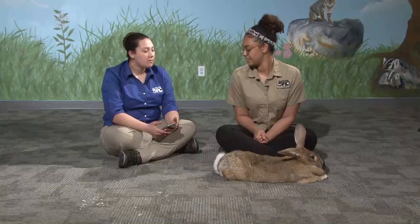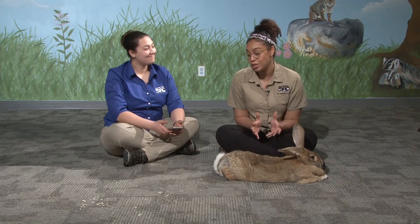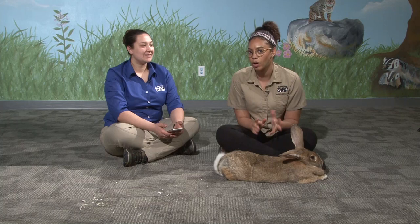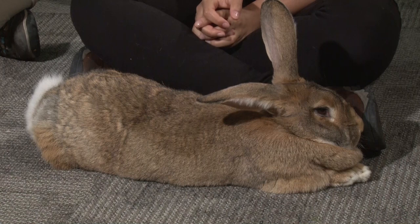For hay, we give these guys timothy hay. As for his favorite food — he really likes fruits. I'm not sure which fruit is his absolute favorite, but he's very excited in the morning to get his food and normally knocks it out of my hand before I even get it in his bowl. He really enjoyed those strawberries and raspberries today, so it's probably one of those two.